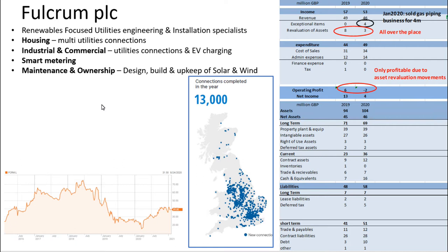Fulcrum PLC are a renewables focused utilities engineering and installation specialist. They put in multi-utilities connections in new housing and new industrial and commercial developments, and they're also involved in installing smart metering. The thing that interested me the most was their design, build and upkeep of solar and wind installations.